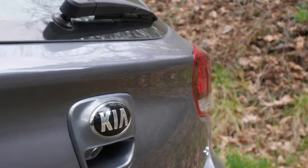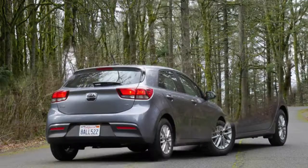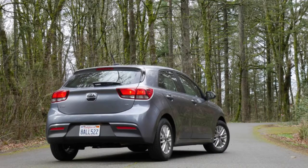And if it was your only car — a much more likely scenario — I think you'd still be pretty darn happy with this surprisingly grown-up subcompact. You might want to tell people it's called something different, though.